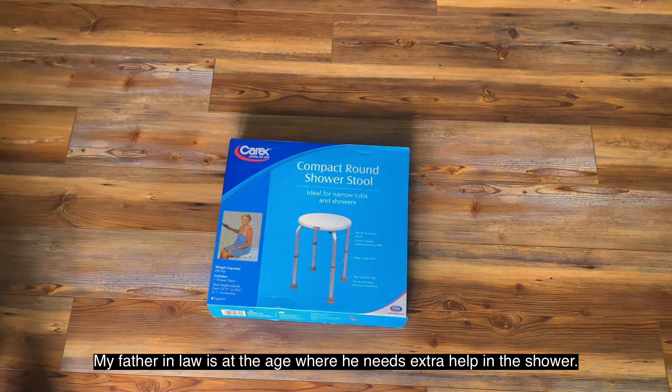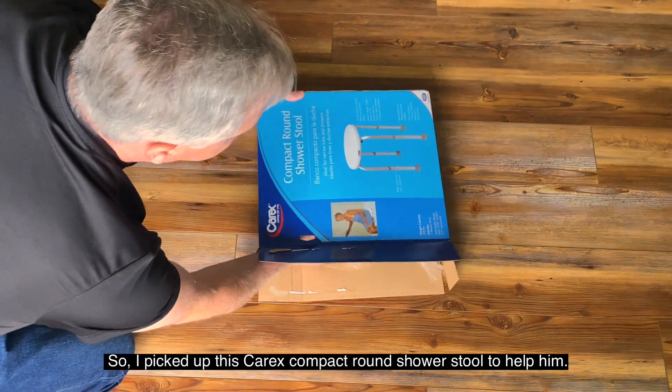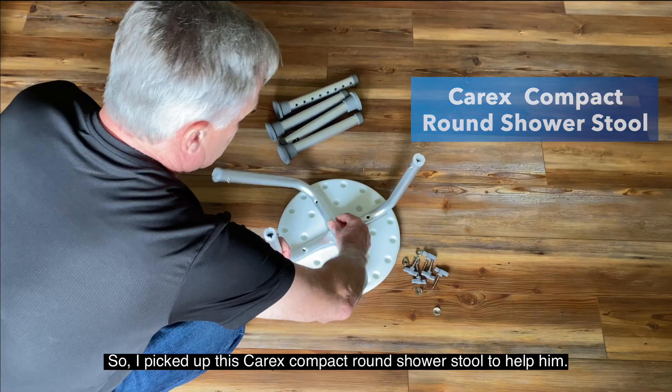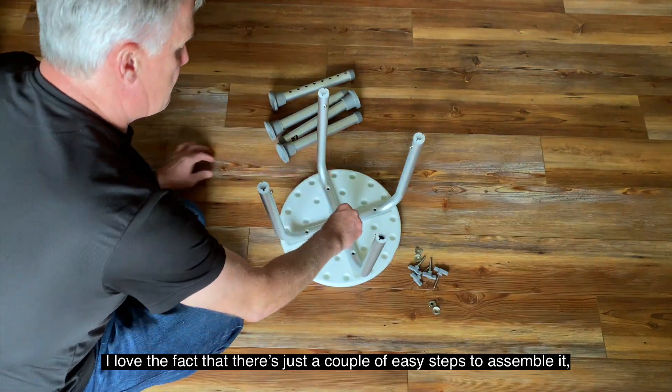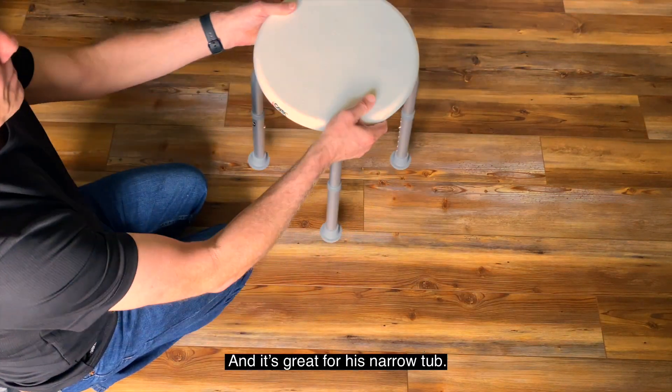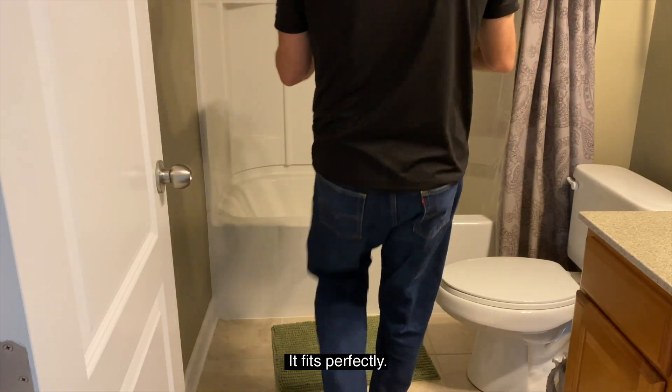My father-in-law is at the age where he needs extra help in the shower, so I picked up this Carex compact round shower stool to help him. I love the fact that there's just a couple of easy steps to assemble it, no tools required, and it's great for his narrow tub. It fits perfectly.